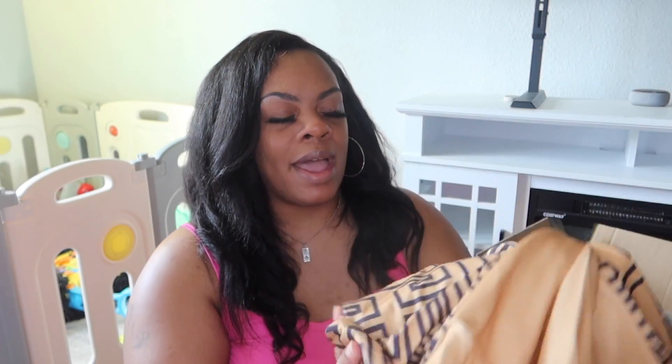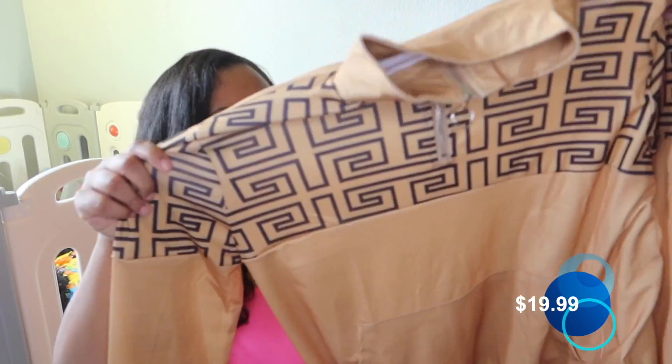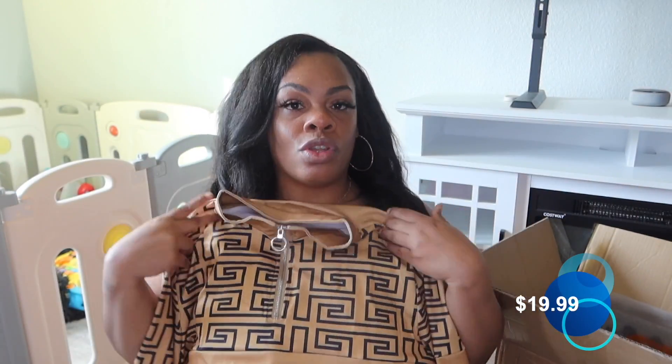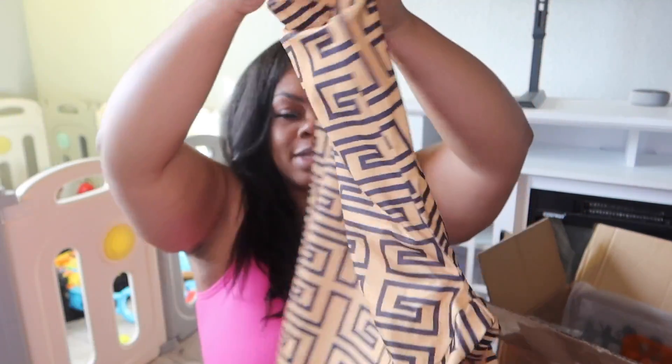The next thing we have is this two-piece. It's just like a cute little two-piece jumpsuit. Y'all look at this. It's very stretchy and I also got it in a 3X, so I can be comfortable. You can either use this to work out in, or if you just want to be comfortable but still look cute.